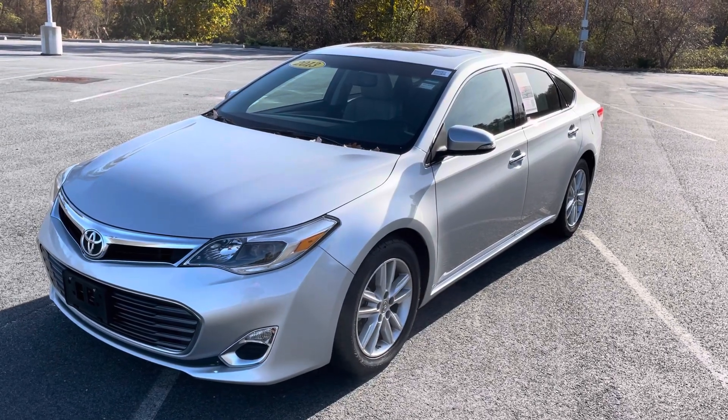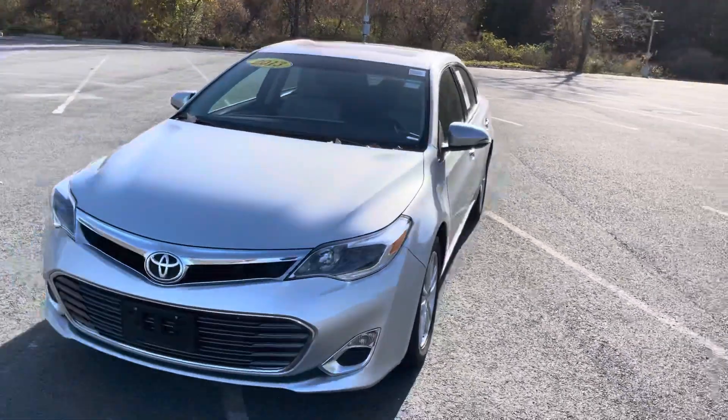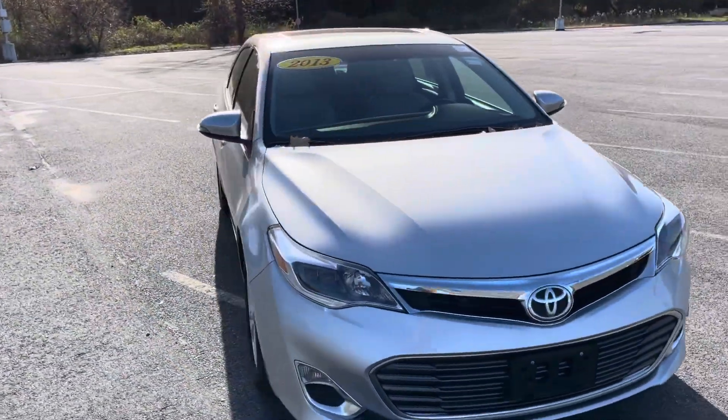All right, here's the 2013 Toyota Avalon that you inquired about. It seems to be in really nice shape actually.